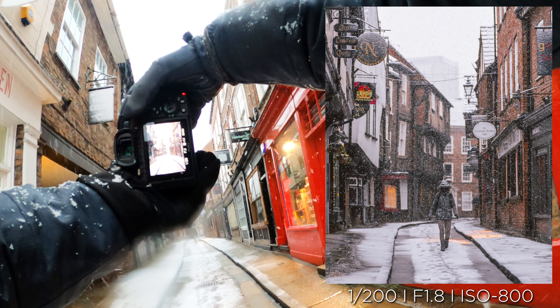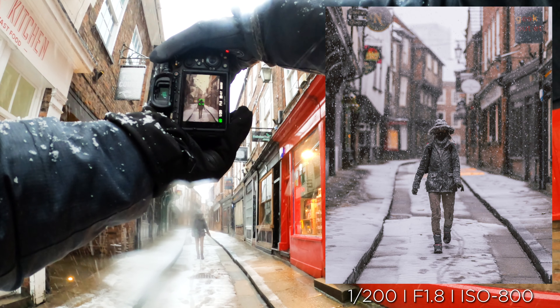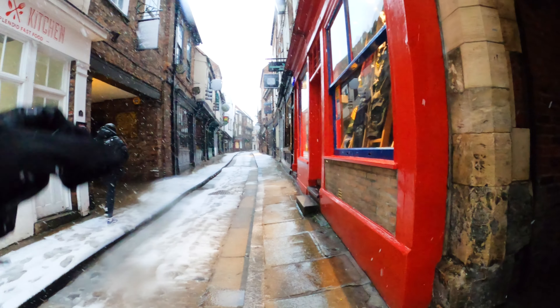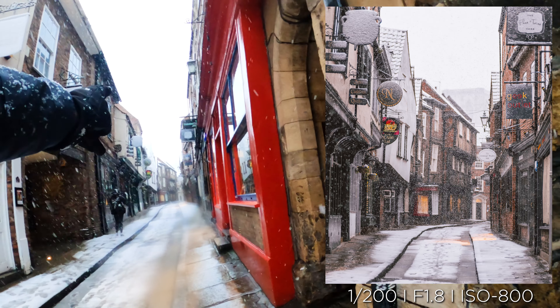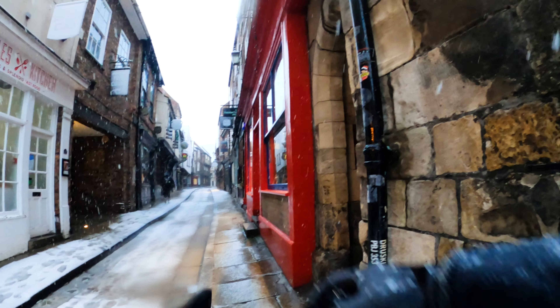That's a mad shot. We have got a couple of absolute winners right there. That is incredible. I have never seen snow down The Shambles before, and that is one of the most beautiful sights you can see.